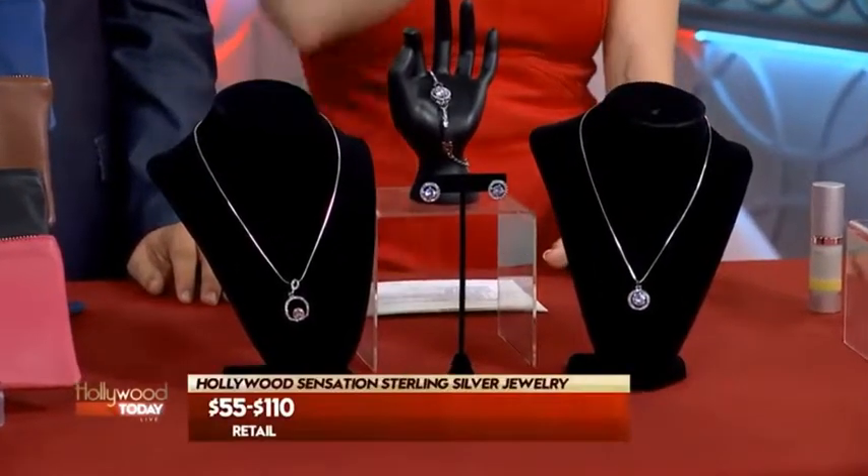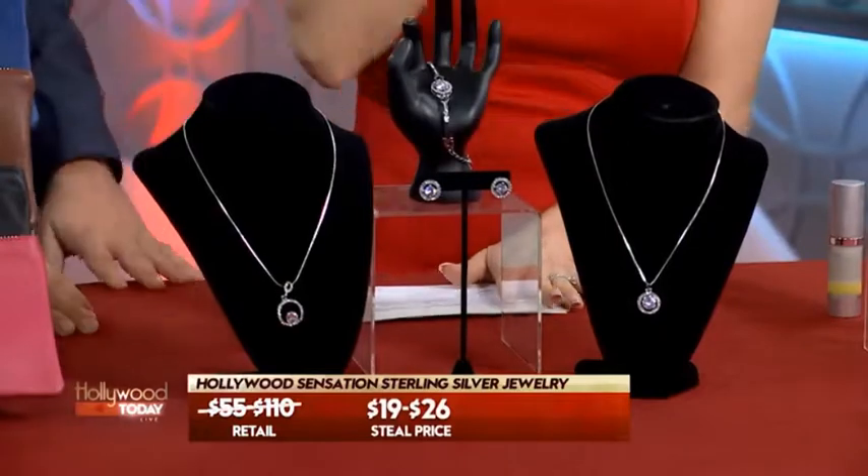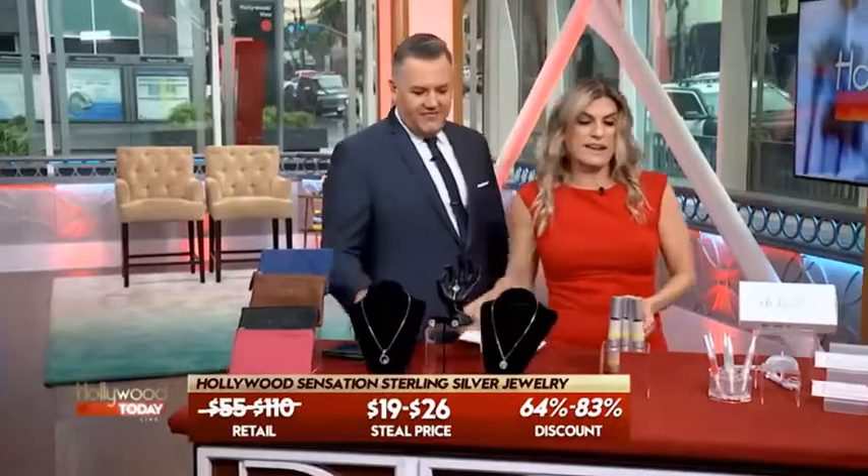These retail up to $110. I know, but not for y'all. The retail price on these starts at $19 — that's a discount of 83%. What? That is a red carpet steal. I know it, hun.